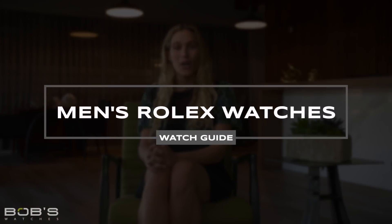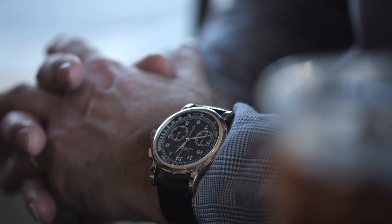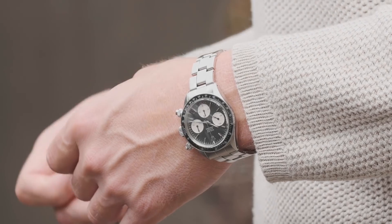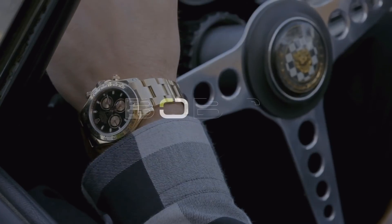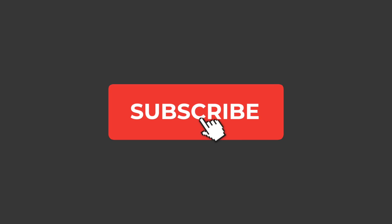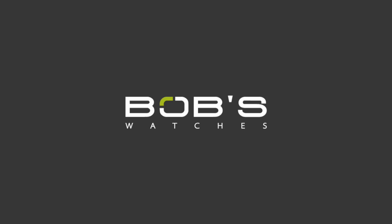Hey everyone, Emily at Bob's Watches. Today we're talking all about men's Rolex watches and going over some of the most popular options currently available. If you haven't done so already, don't forget to subscribe to our YouTube channel so that you can stay up to date on all of our latest videos.